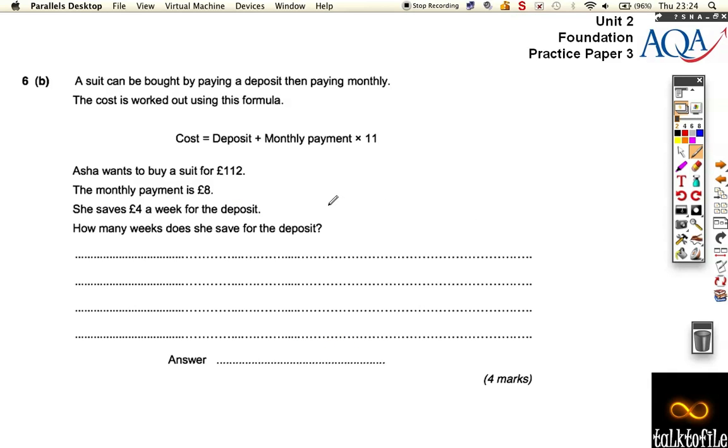This time, a suit can be bought by paying a deposit then paying monthly, and it's worked out using this formula. So if she wants to buy a suit for 112 pounds, the monthly payment is 8 pounds. She saved 4 pounds a week for the deposit.